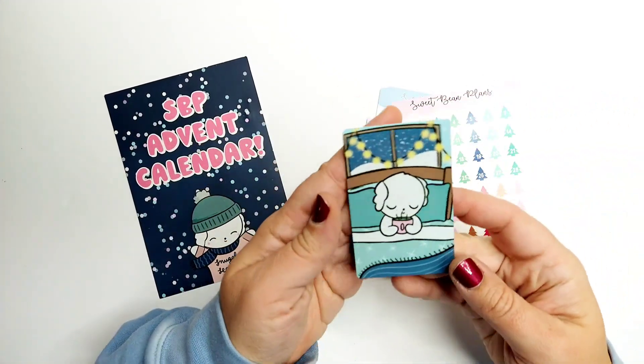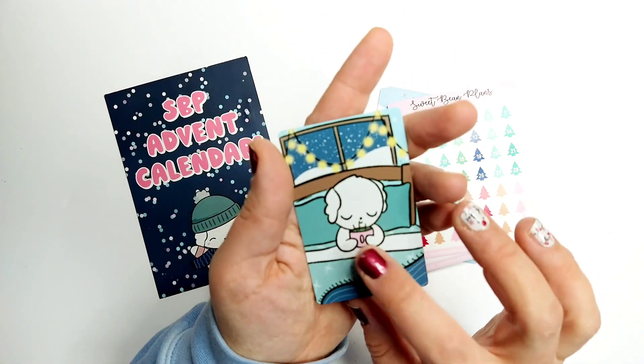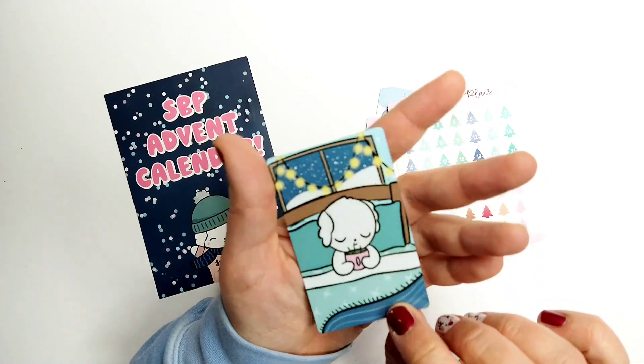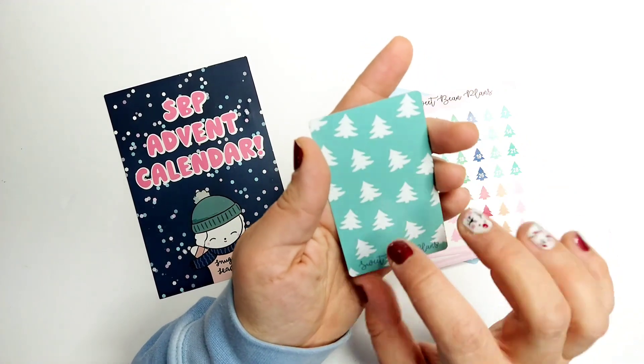First up, day 16 was another washi card. I love how cozy beans looks in bed with tea — I think it's green tea — so cute! And then just a cute Christmas tree design on the back.